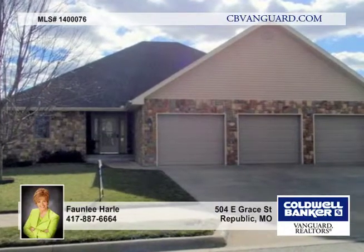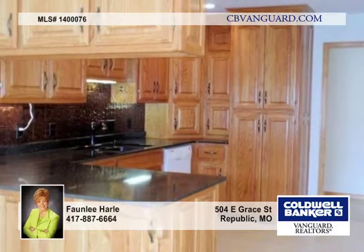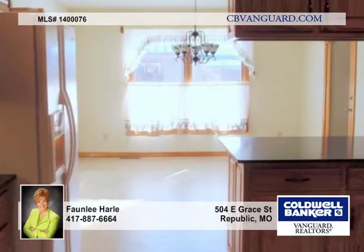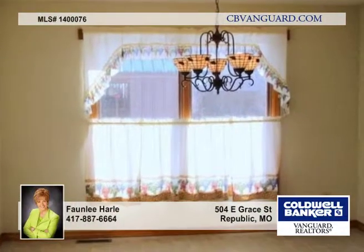This is a great custom-built ranch home with an abundance of amenities and extras, including new granite countertops, nice kitchen cabinets with pull-out shelves, tiled kitchen, sunroom, and foyer. There's vinyl throughout the rest of the home with no carpet.